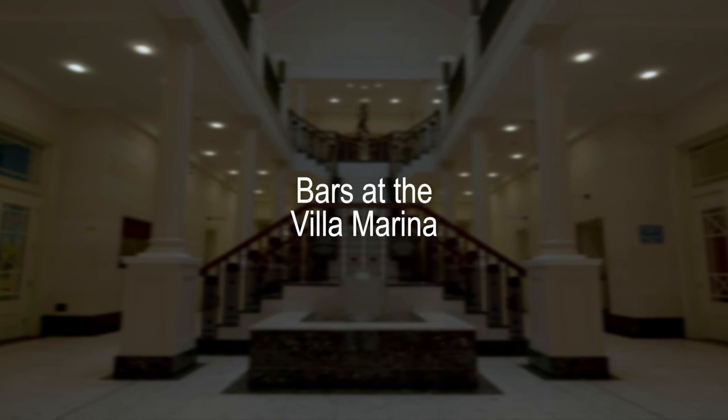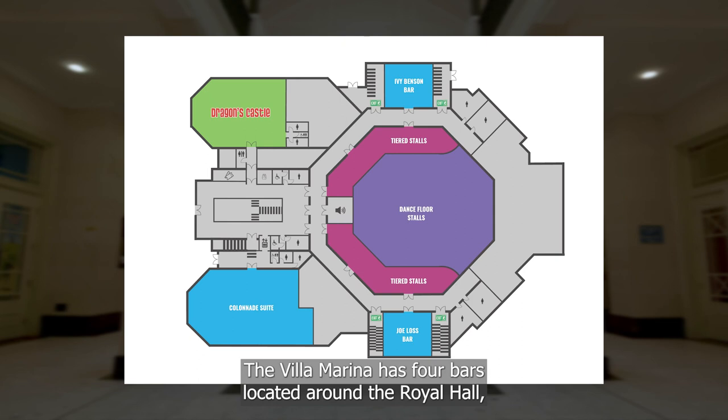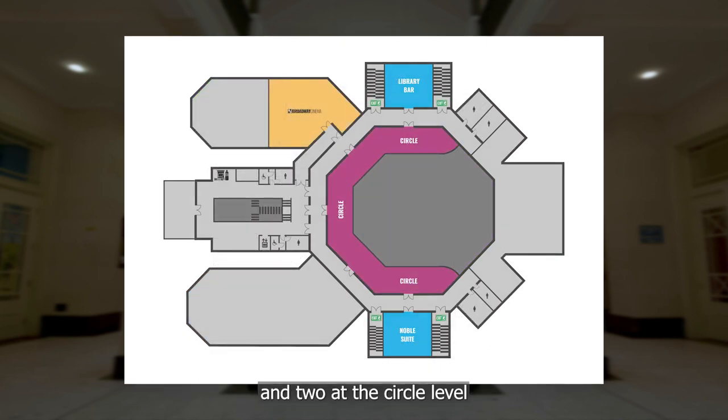Bars at the Villa Marina. The Villa Marina has 4 bars located around the Royal Hall: 2 at the Stalls level and 2 at the Circle level.